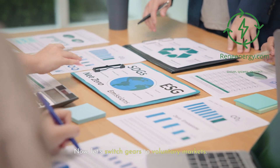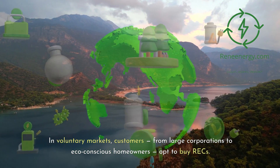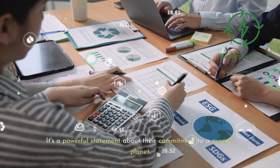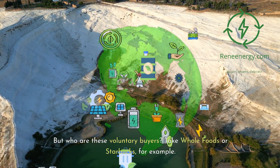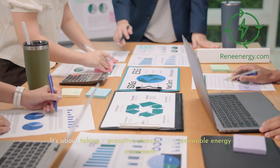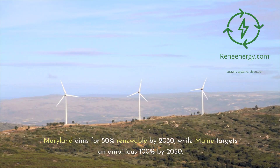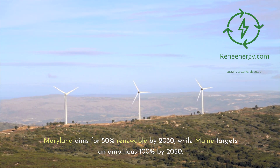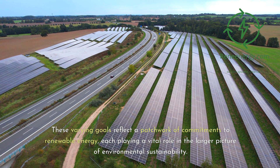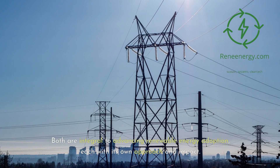Now let's switch gears to voluntary markets. These are driven by choice, not regulation. In voluntary markets, customers — from large corporations to eco-conscious homeowners — opt to buy RECs, motivated by a desire to support renewable energy beyond what's mandated by law. Take Whole Foods or Starbucks, for example. These companies purchase RECs to reduce their carbon footprint and meet their own sustainability goals. Across the United States, states with RPS are numerous and diverse — Maryland aims for 50% renewable by 2030, while Maine targets an ambitious 100% by 2050. Both compliance and voluntary REC markets are integral to advancing renewable energy adoption, each with its own approach and impact.